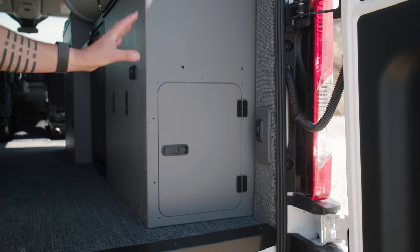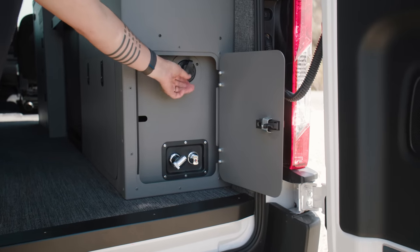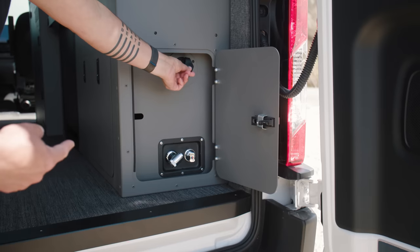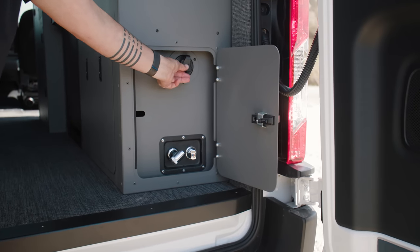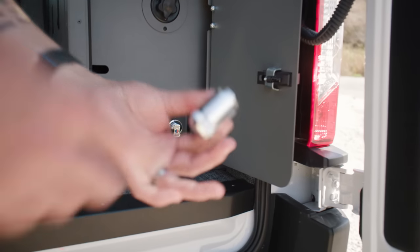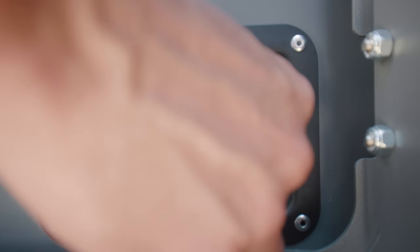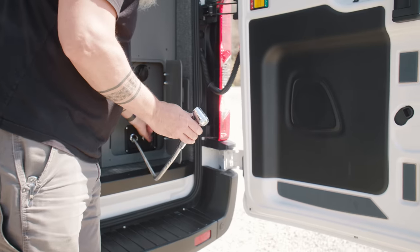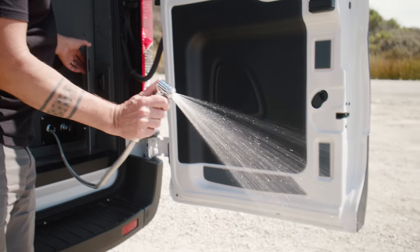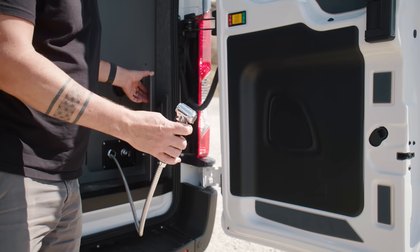At the very back of the van we've got the water access panel. This is our fill — you basically pop in a regular garden hose and you can fill your water from that location. This is our rear external shower. It's got a shower head that pulls out and a full mixing valve as well, so you have hot and cold water at the back. You can take your shower inside or outside of the van with both hot and cold water.